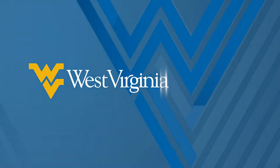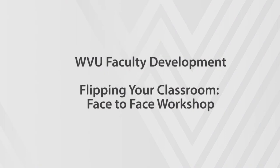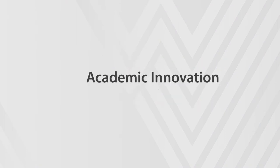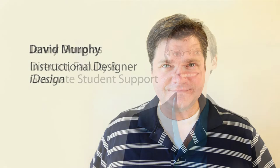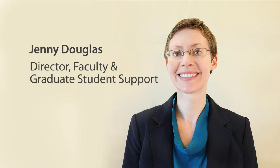Welcome everyone to our Teaching and Learning Commons workshop on the flipped classroom. I'd like to introduce my colleagues: Dave Murphy, Instructional Designer in Teaching and Learning Commons; Jenny Douglas, who works with faculty and graduate student support; Natalie Rwamba, a doctoral student in Curriculum and Instruction; and Amy Kuhn, who also works with faculty and graduate student support. Our panelists are Kirk Hazen from the Department of English, Tara Wetzel from the School of Pharmacy, and Mike Walsh from the Department of Marketing.